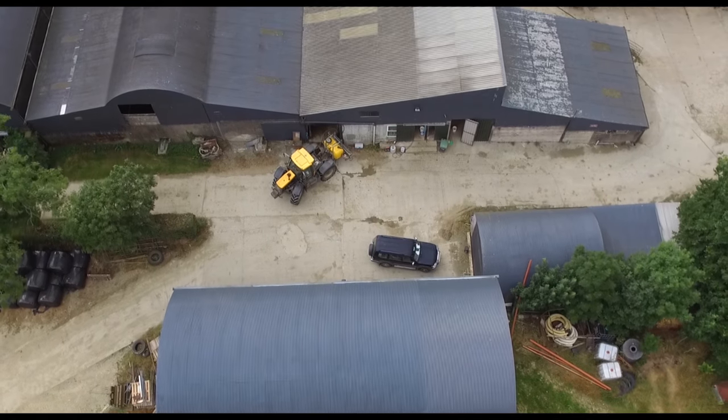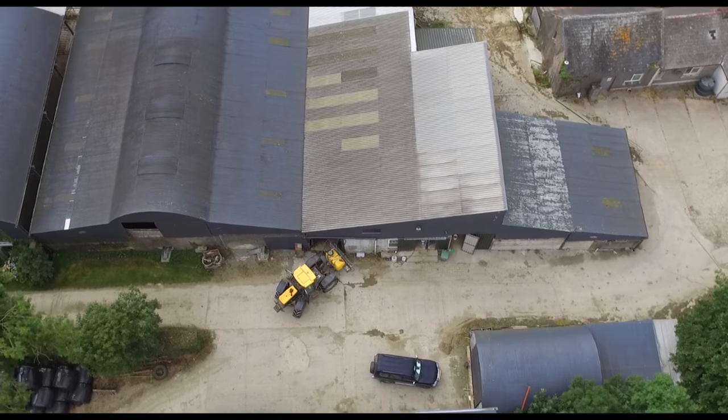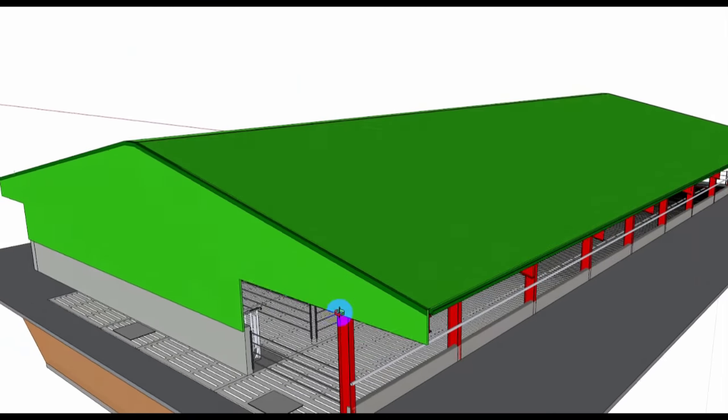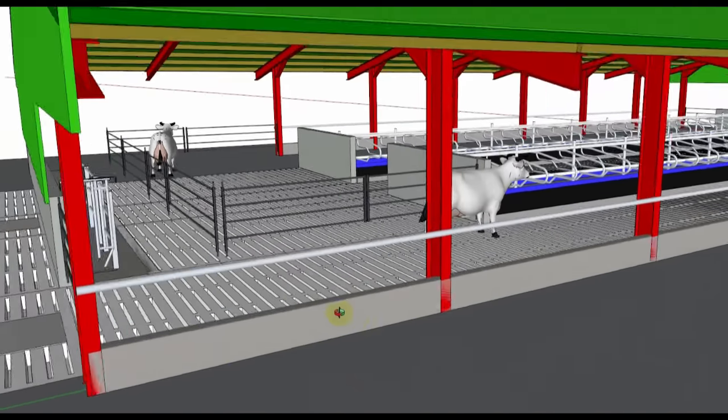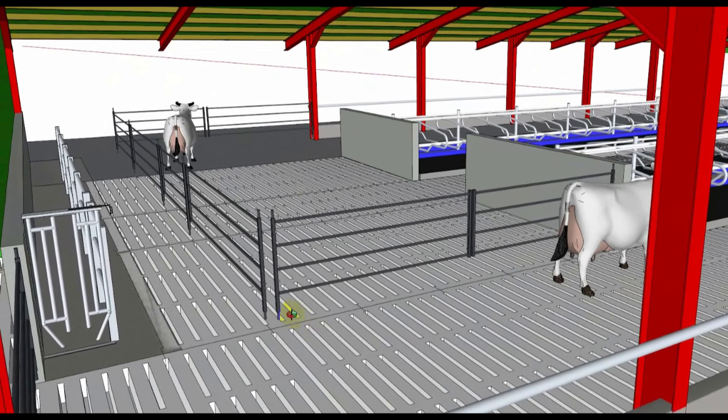The farm building is designed in full 3D. All the details are incorporated in the building — cutters, dump pipes, steel frame, cubicles, slats, and agitation pipes can all be clearly seen in the 3D model.